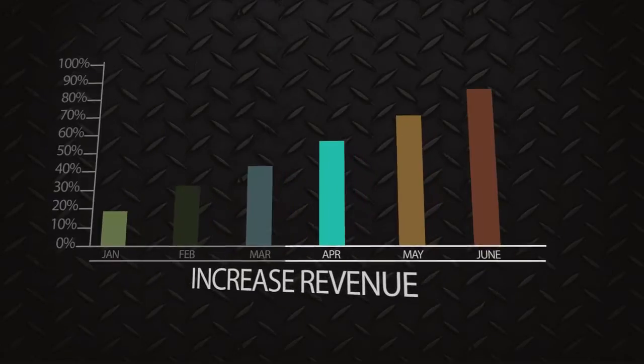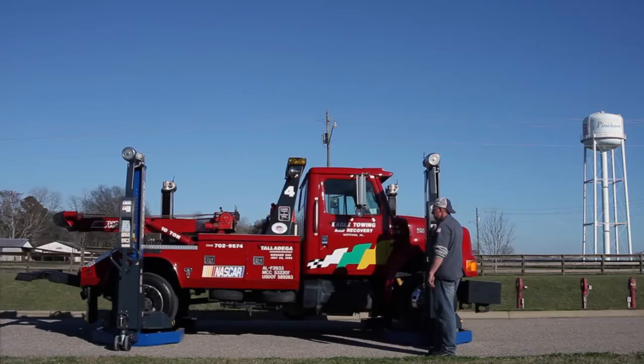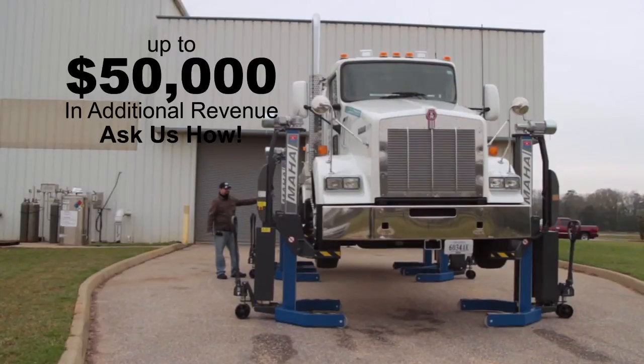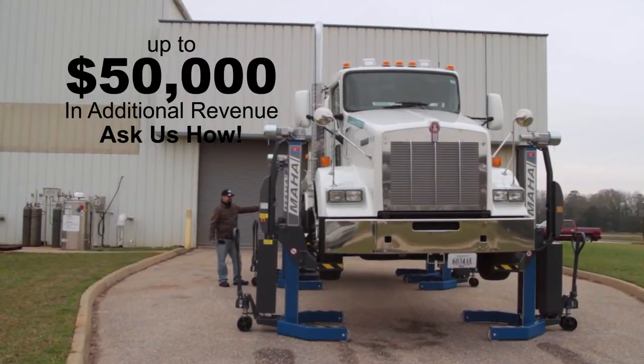Studies have shown the cost of a set of mobile column lifts can be recovered in as little as five to six months and will generate as much as $50,000 in additional revenue.